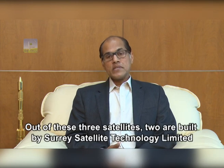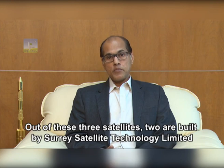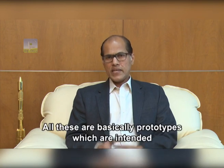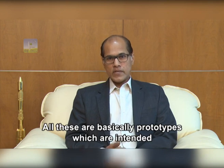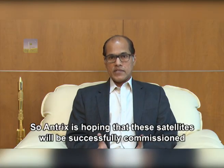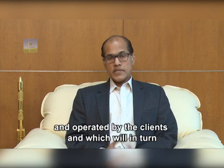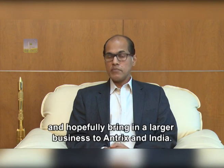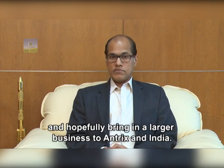Out of these 3 micro-satellites, 2 are built by SSTL and the 3rd one is built by a company called ISA in Finland. All 3 are basically prototypes intended to validate some technologies. Antrix is hoping that these satellites will be successfully commissioned and operated by the clients, which will in turn lead to these companies going in for large constellations and hopefully bringing larger business to Antrix and India.